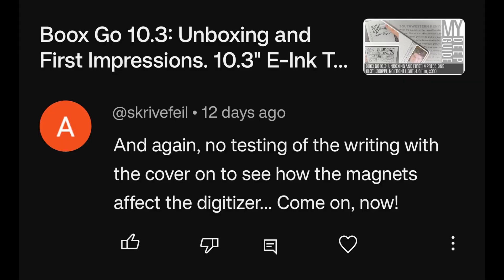But even the Kaleido 3 I would venture a serious question: is it ready for prime time use? Because we keep seeing the fact that e-ink is basically not able to produce reliable batches with consistent quality of Kaleido 3 panels — the issue of missing ink cells or dead pixels is present on every single device for any producer that uses a Kaleido 3 panel. And again, no testing of the writing with the cover to see how the magnets affect the digitizer — may I suggest reading the title of the video and adjusting your expectations accordingly first?